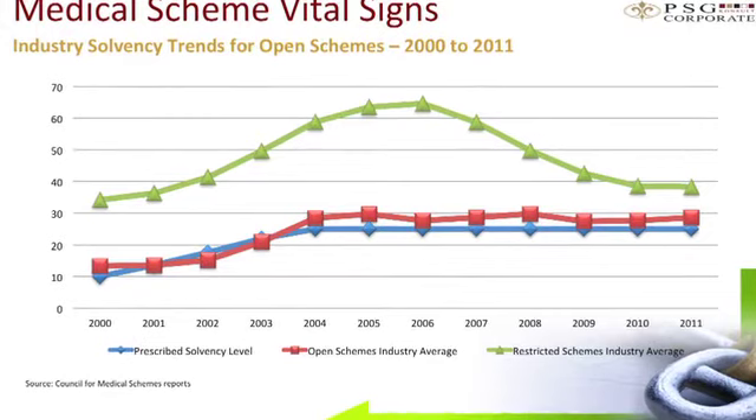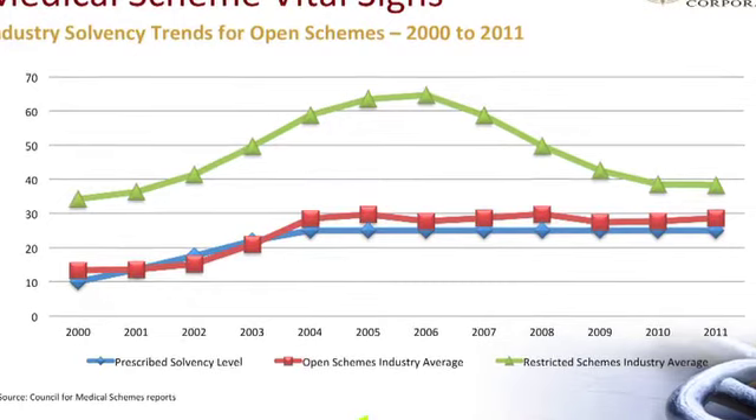We need to point out that this is only a guide, because if a scheme is experiencing rapid membership growth and displaying a good profile, this will actually dilute the reserves, potentially driving them under 25%. Conversely, a scheme losing members with a good profile will actually experience a release in reserves, so you'll see that reserve number going up. You need to be able to read through that number.